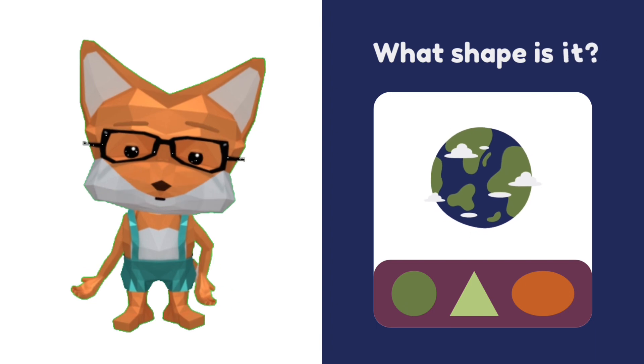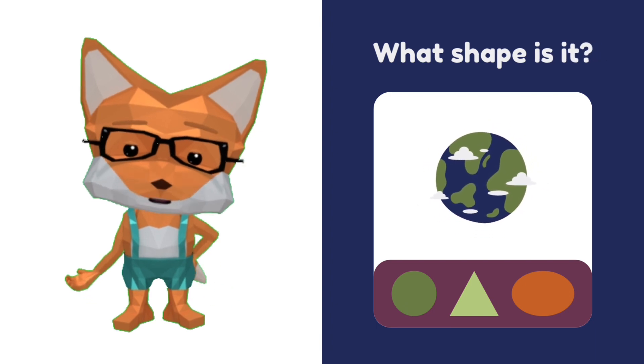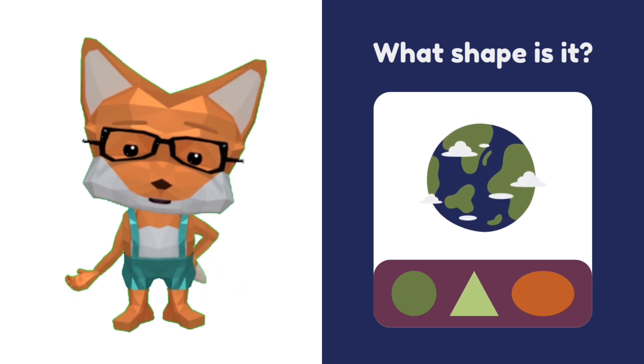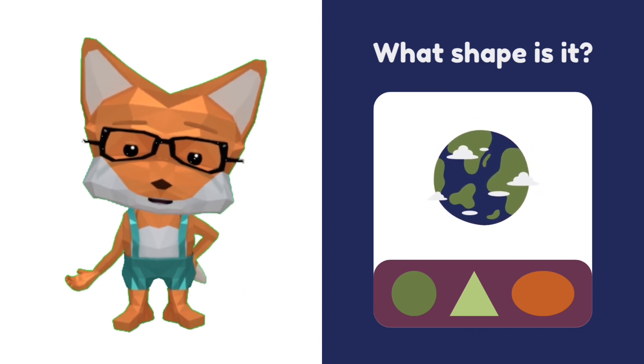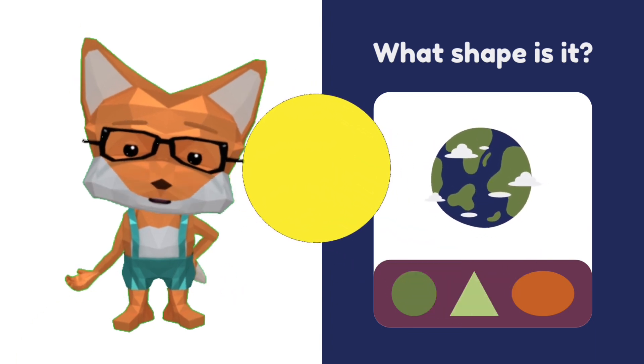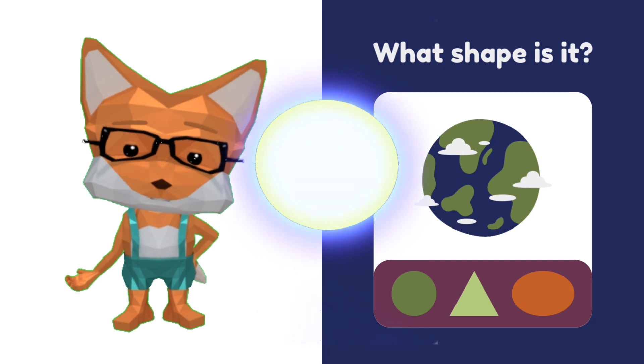Look at the earth — that's so cool! What shape is the earth? Is that a triangle? No. Is that an oval? No. That's right — it's a circle! Earth is circle.